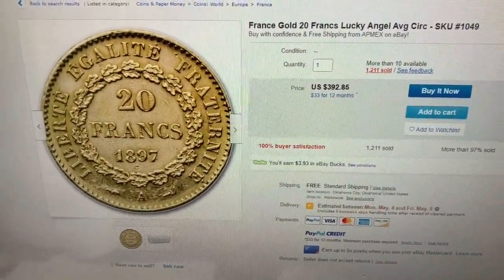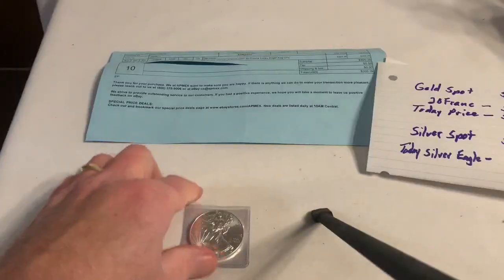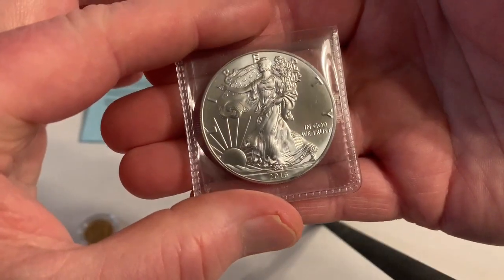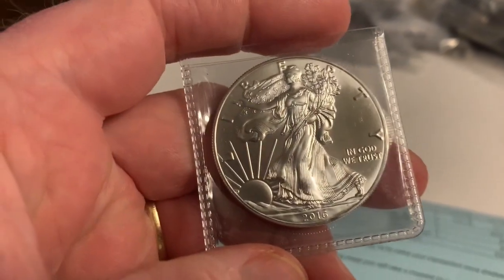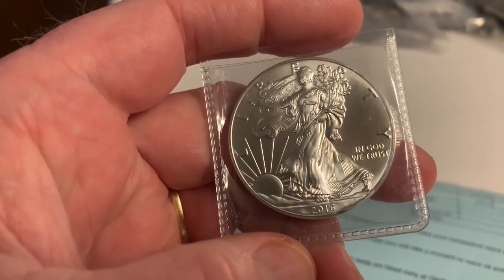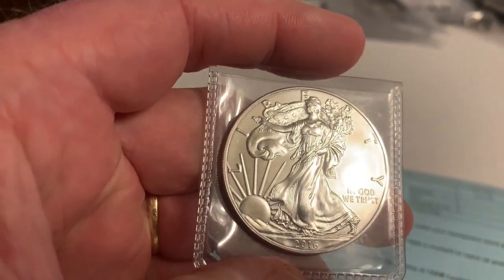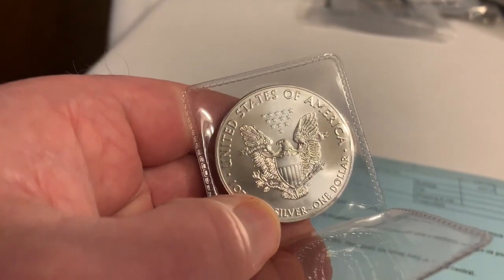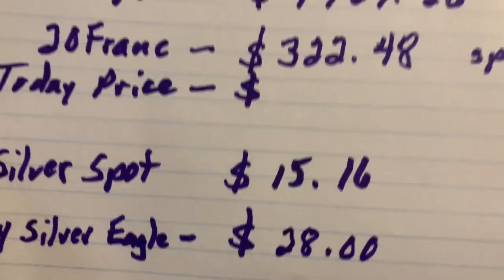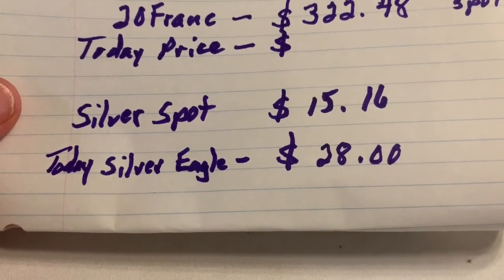I've kind of quit buying and I'm not sure what to do. Let's go back to the Silver Eagle — it's a beautiful coin, they make millions of them every year. It used to be you could buy these for maybe four dollars over spot price at the very most. That was considered a high premium. Silver spot price right now is $15.16, but today if you want to buy a Silver Eagle it will cost you at least $28.